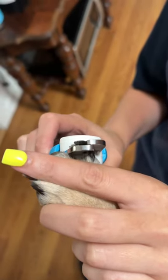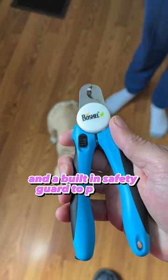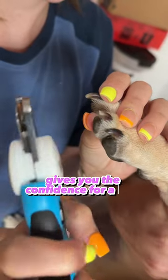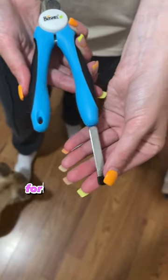What's great about these trimmers? They feature a safety lock for secure storage and a built-in safety guard to prevent overcutting. Plus, their comfortable grip gives you the confidence for a safe and accurate trim. It even includes a hidden nail file for that perfect finish.